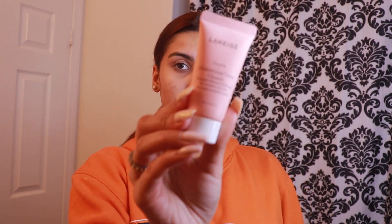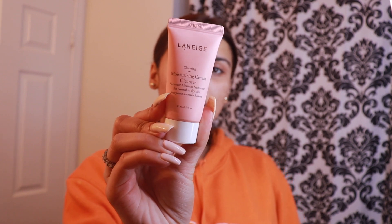I'm going to be going in with this Laneige Cleanser. This is their Moisturizing Cream Cleanser. I really like this because even though I have combo skin, this really moisturizes my skin, really takes off my makeup, and just does that extra job of cleansing my face and going really deep into my skin. It's kind of a masking process. So I like to wet my face, apply this, and rub it into my skin. I'll just go put this on and be right back.